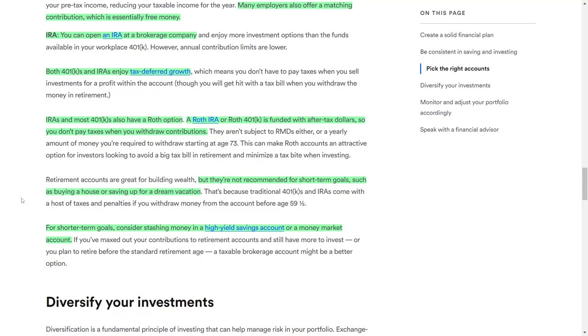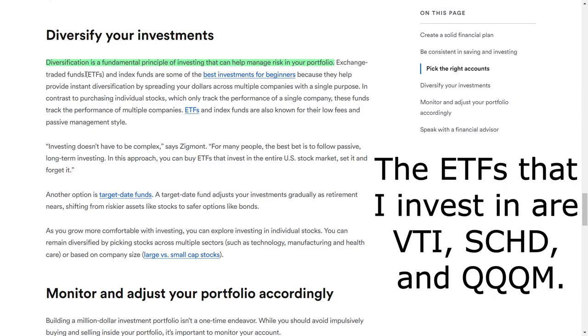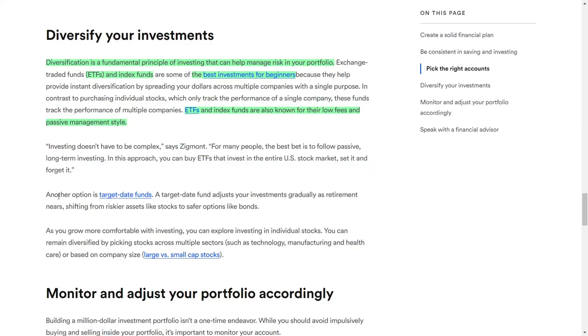Diversification is another key investment principle that can help manage risk within your portfolio. Exchange-traded funds and index funds are excellent choices for beginners, as they provide instant diversification by spreading your investment across multiple companies with a single purchase. Unlike individual stocks, which track the performance of a single company, these funds follow the performance of many companies. Exchange-traded funds and index funds are also known for their low fees and passive management style. Another choice is target-date funds, which gradually adjust your investments as retirement approaches, shifting from higher-risk assets like stocks to safer options like bonds.